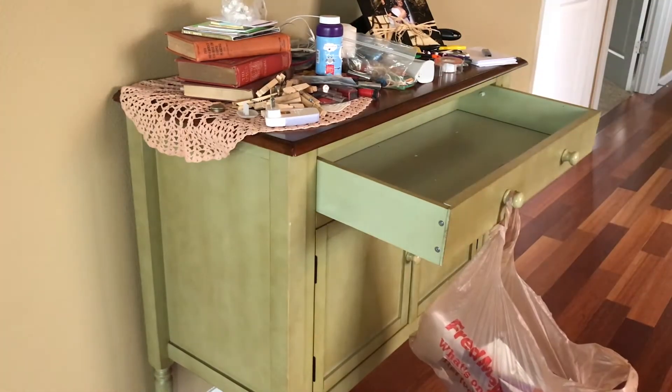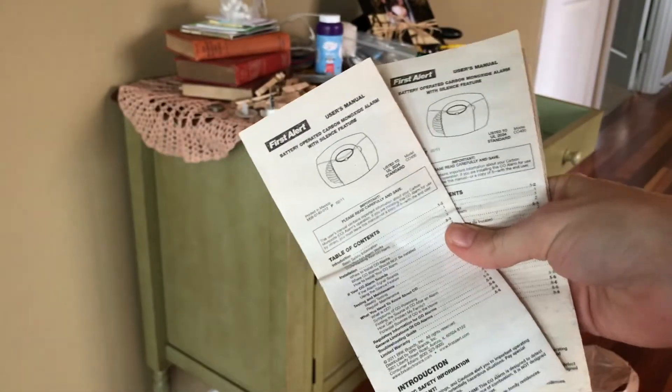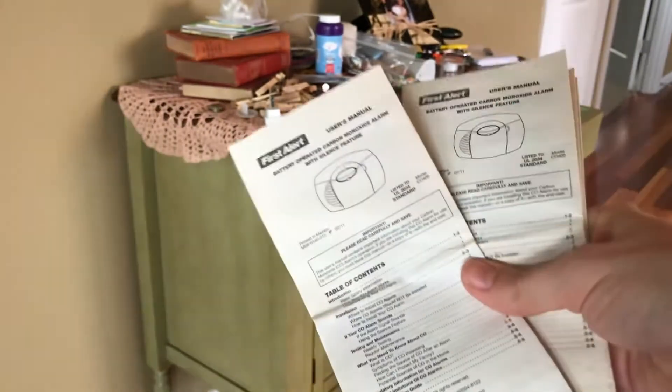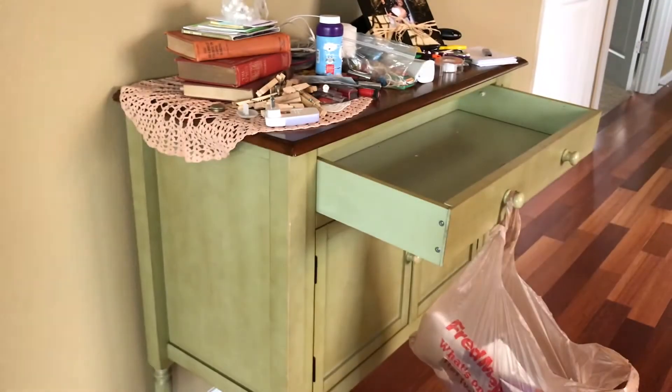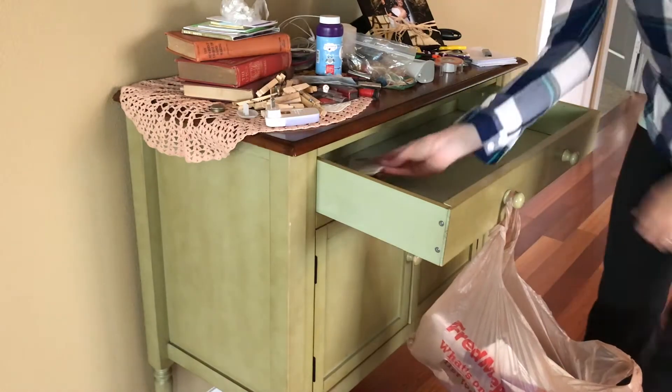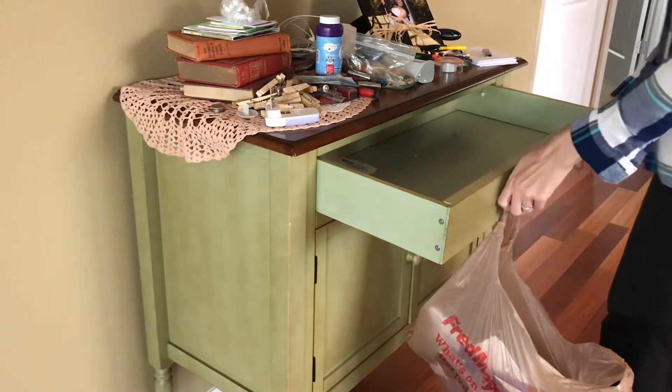Here is the manual for our smoke detectors — we have two. We definitely don't need two, so I'm going to keep one but get rid of the other one, because when are we ever going to use that?